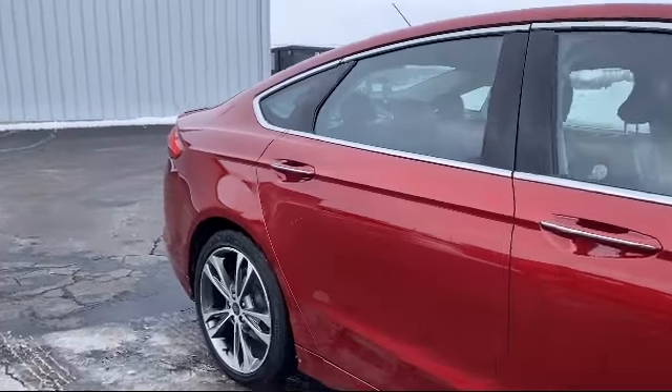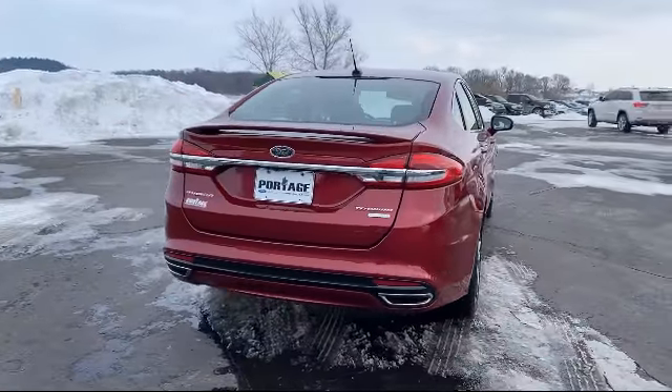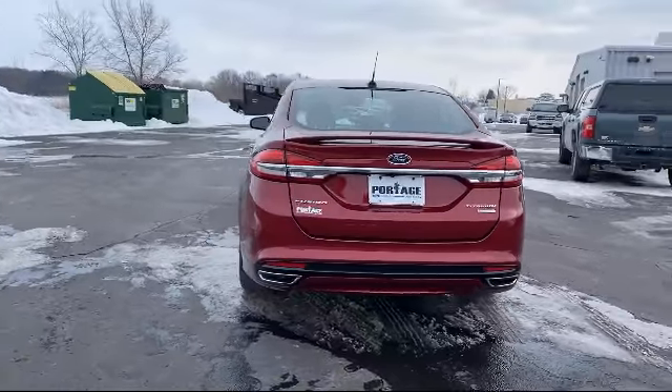Additional features include a leather-wrapped steering wheel, Bluetooth smartphone integration, heated front seats, premium sound system, and less than 30,000 miles on the odometer.